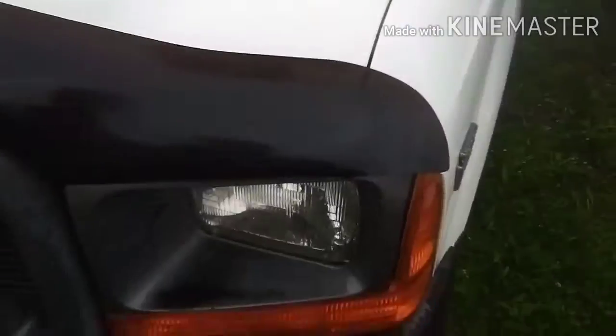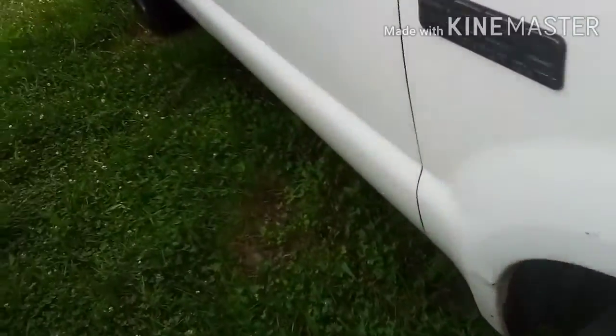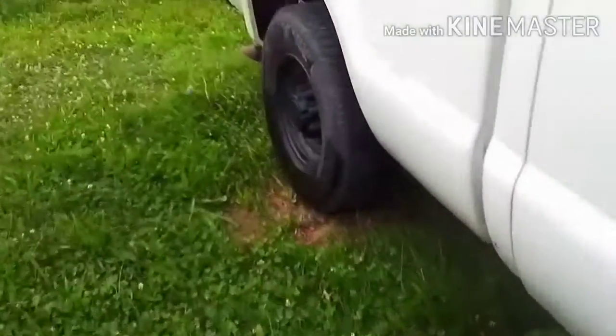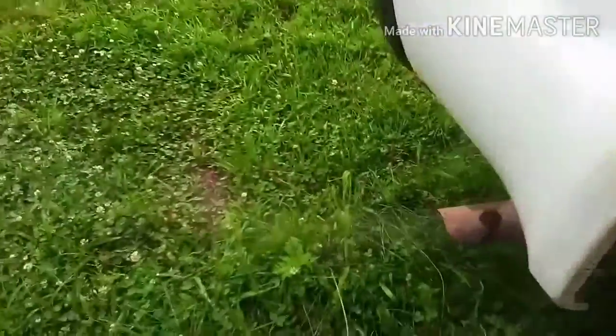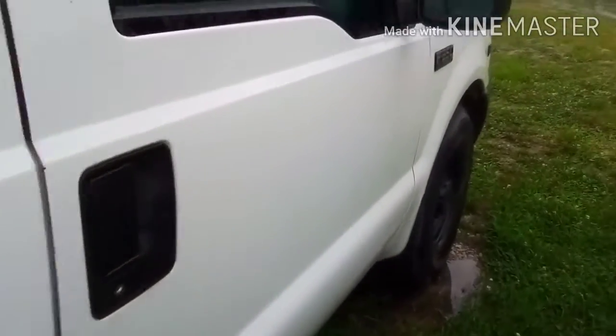I hate when there's rain on the ground — it smells. This truck always has condensation coming out of the exhaust, but it starts right up all the time.